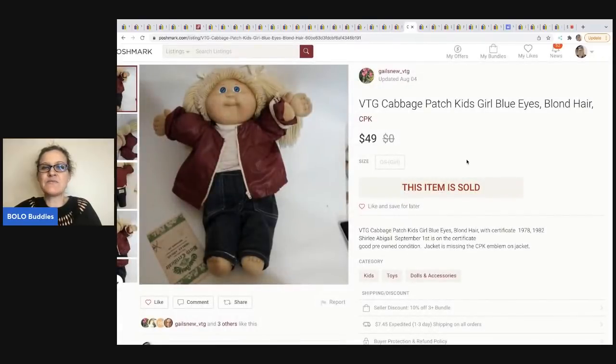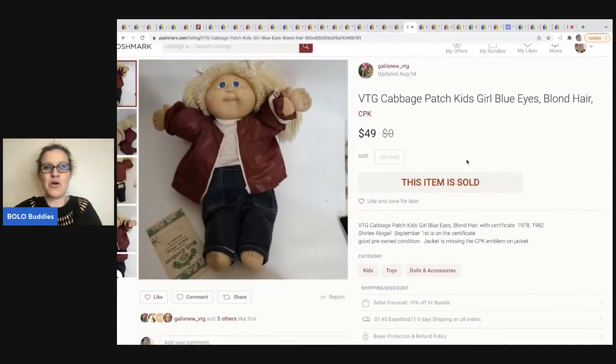The next item is this vintage Cabbage Patch girl doll. She said she paid up for this at a thrift store — she paid $10 — because she had sold the same one on Mercari before. If I remember correctly, the one on Mercari sold for $100 and it didn't even have clothes. Sometimes things go for more — maybe a little different, but for some reason it went for more on Mercari.